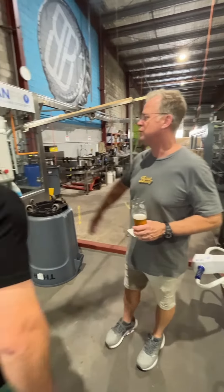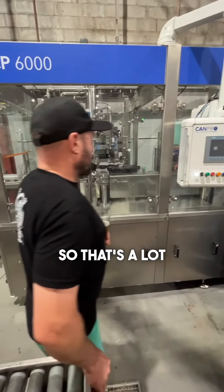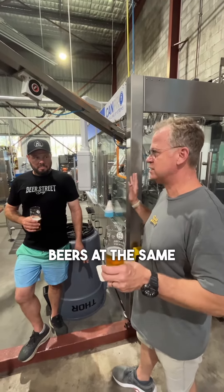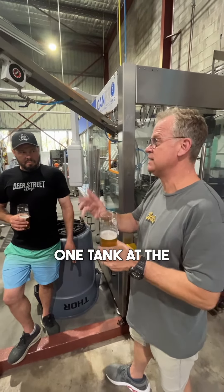This is our rotary can line for 375ml cans — it goes 100 cans a minute. Wow, that's impressive. We can keg, can, and bottle three different beers at the same time, or we can keg, can, and bottle everything from one tank at the same time.